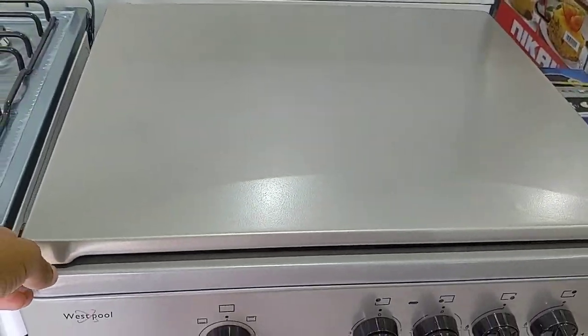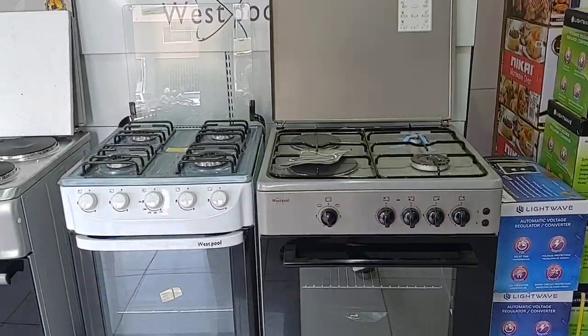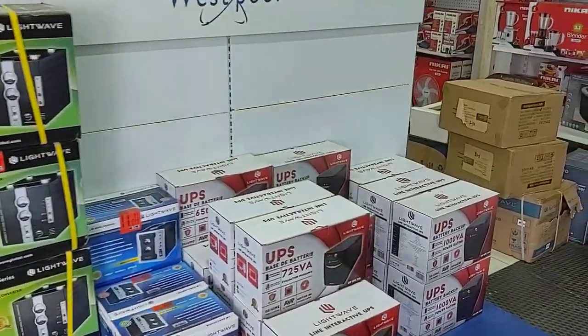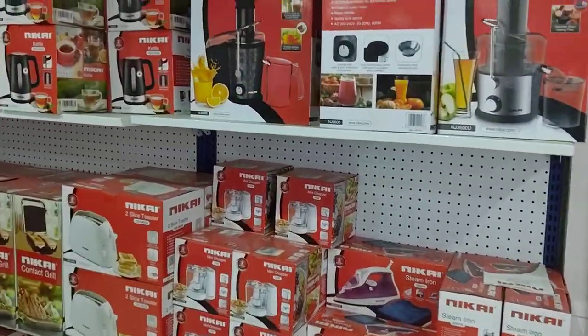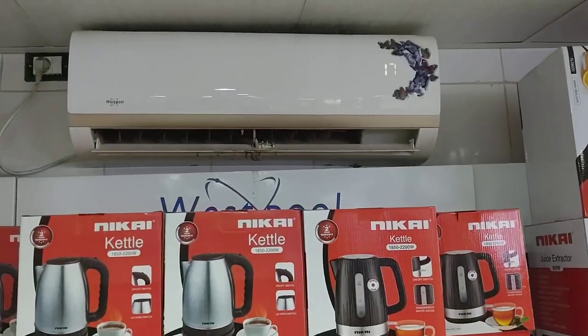Westpool. They have the other items. We're getting one of these, two of these air conditioners.